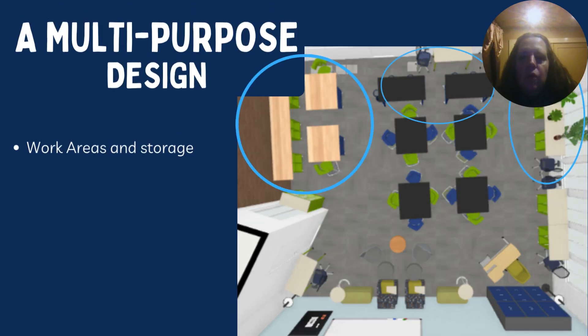There are additional work areas located around the perimeter of the room. These are more Ruckus tables. They offer more storage underneath — some of them have drawer storage, and some of them have cabinet storage. The STEM room has a ton of supplies in it, and we need spots to store the supplies.